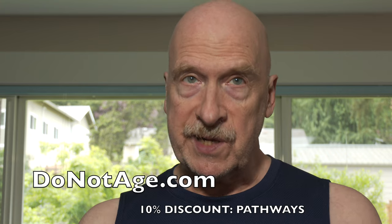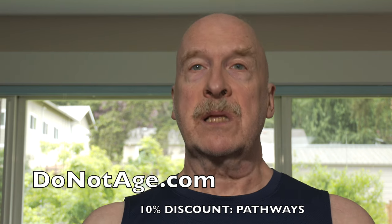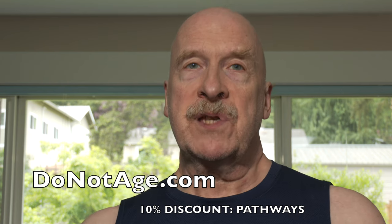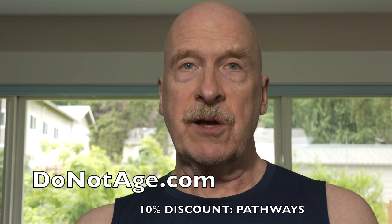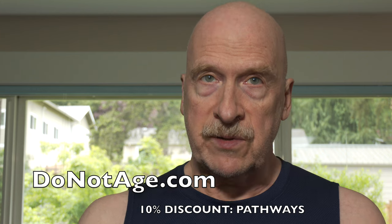In closing, I'd like to thank the sponsor of this video, Do Not Age. I take several of their supplements, including NMN, TMG, berberine, calcium AKG, glycine, NAC, hyaluronic acid, and a type of fucoidin called Cert-6 Activator. For a 10% discount on the products on their website, use the discount code PATHWAYS in all caps. Doing so is also a way of supporting this channel. You can also support me by donating through BuyMeACoffee at buymeacoffee.com/nilsosmar. Thank you for watching — I'll see you in the next video.